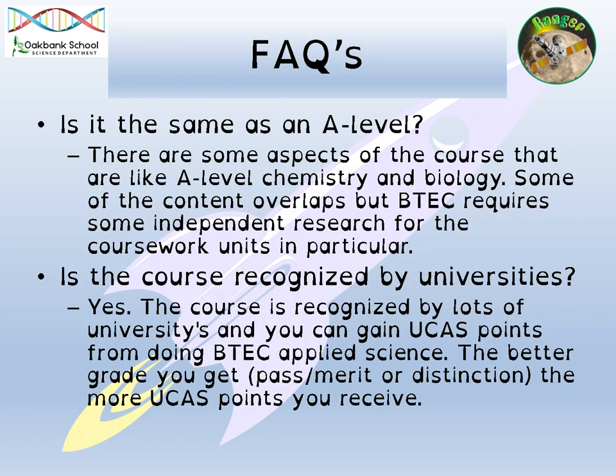Frequently asked questions. A lot of the time people ask us, is it the same as an A-level? There are lots of aspects of the course that are similar to A-level, and some of the specification in chemistry, biology and physics overlaps. But in BTEC, you get to do a lot more independent research and there are possibly more practicals as well. Is it recognised by universities? Yes, definitely. The course is recognised by lots of universities and you can get lots of UCAS points from doing BTEC Applied Science. The better grades you get, the more UCAS points you'll receive, and those points can be used towards different courses and to get you into university.